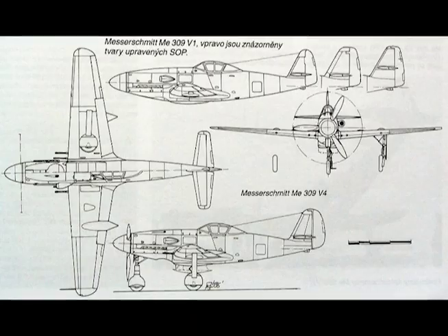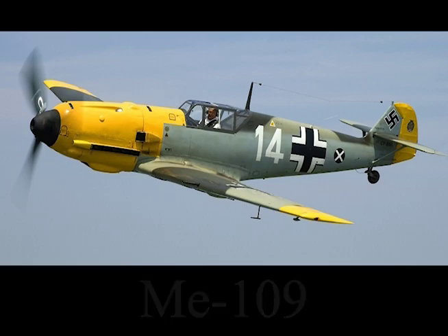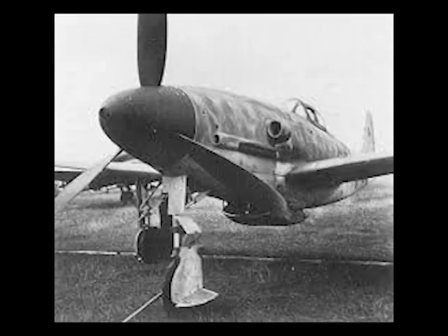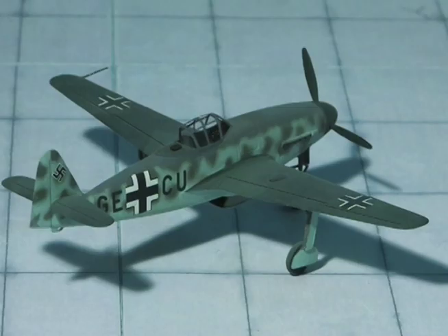Me 309: The Me 309 was another airplane designed to replace the Me 109. It had a pressurized cockpit and a retractable nose wheel. The nose gear strut twisted through 90 degrees during retraction to a flat orientation under the engine. Once again, the performance was hardly any better than the Me 109 and did not warrant a place in the production line.